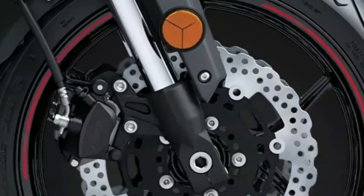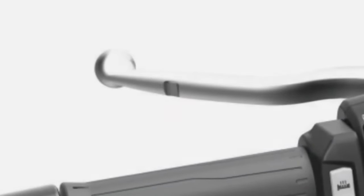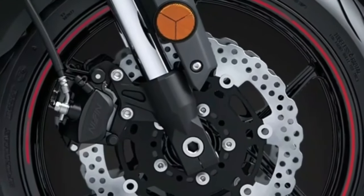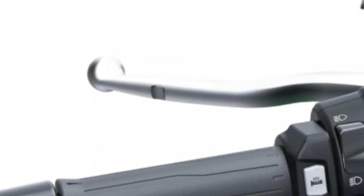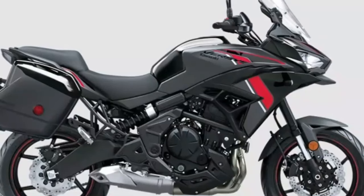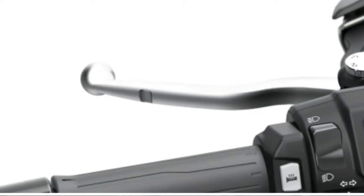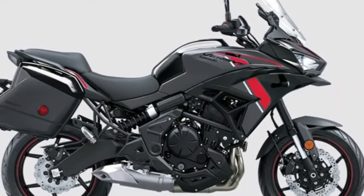Vision for the future: LED headlights add symmetry to the Versys 650's face. LED turn signals add a modern touch, contributing to the bike's good looks. The LED tail light contributes to the tail's clean, tidy look and features a smoked lens, adding to the modern sporty image.